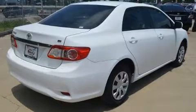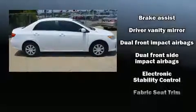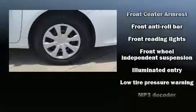Passengers are protected by various safety and security features including dual front impact airbags, head curtain airbags, traction control, brake assist, anti-whiplash front head restraint, ignition disabling, and ABS brakes.